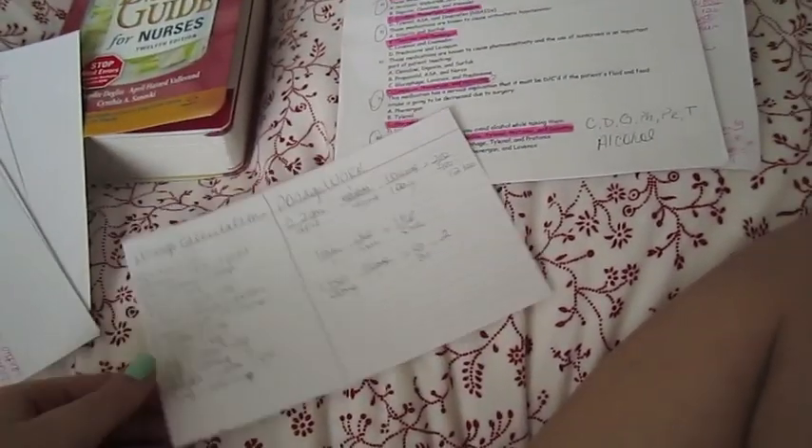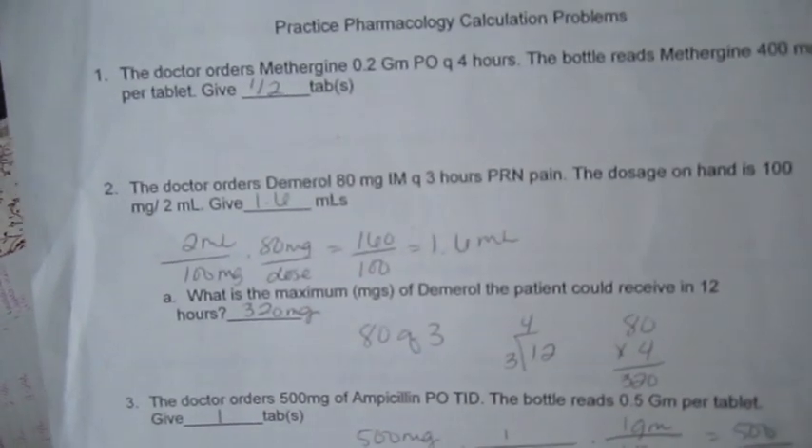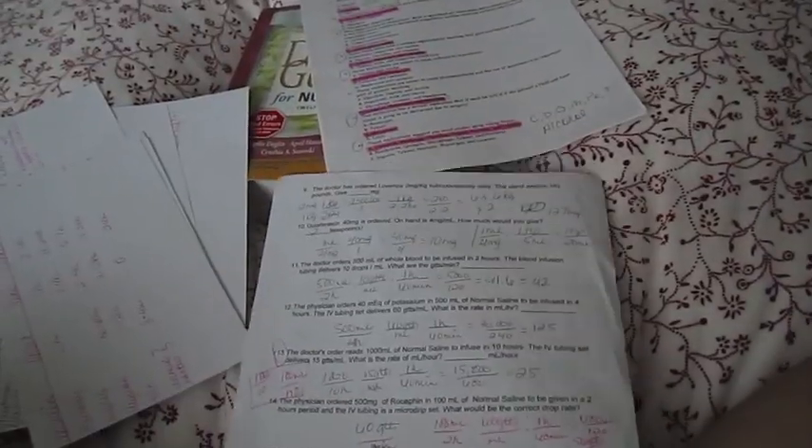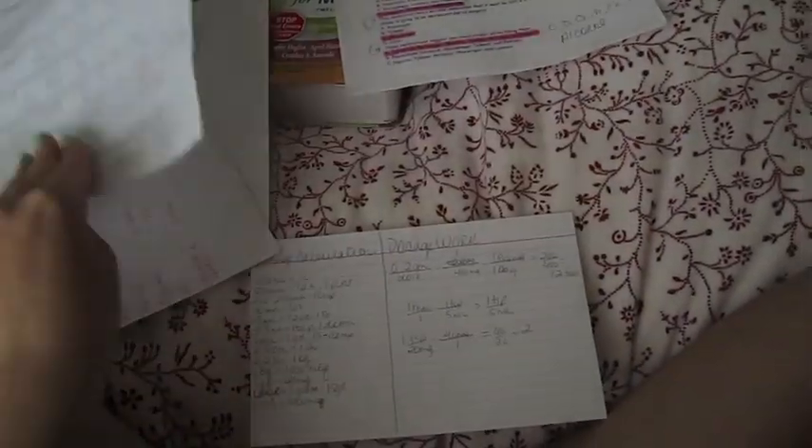The next part is dosage calculations. I have our conversions written down right here — I like to refer back to these during the test. I know them in my head but it's nice to have them written down. Then I also have practice problems for dosage calculations. I'm pretty good at these, but it's nice to have some practice to get reacquainted with doing everything.